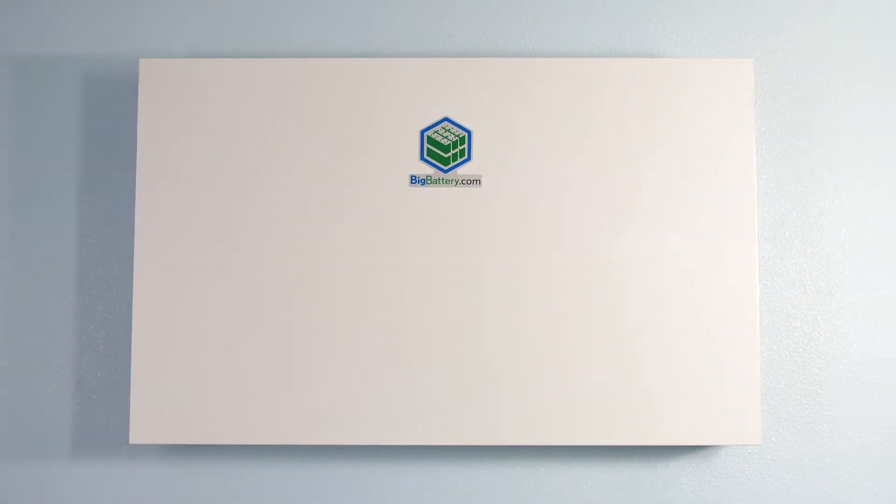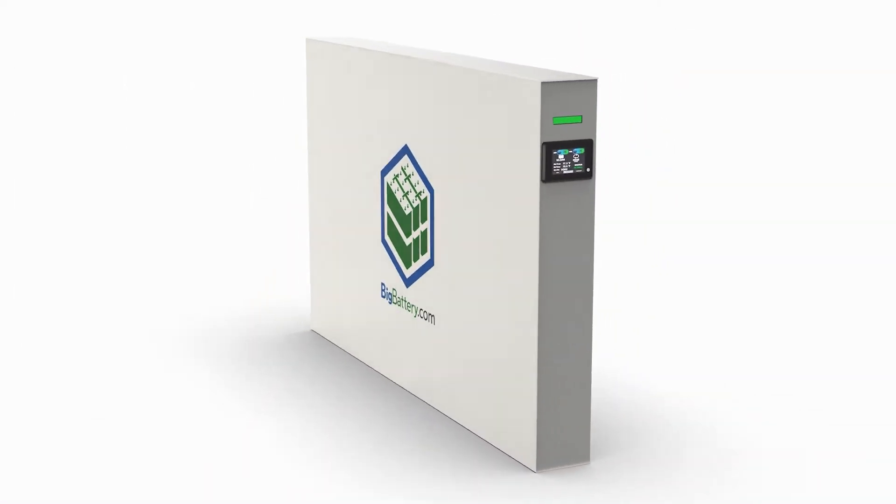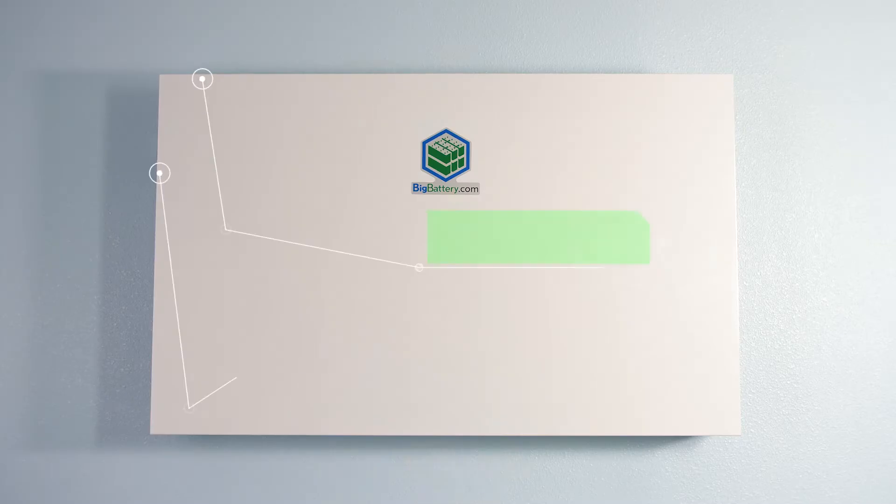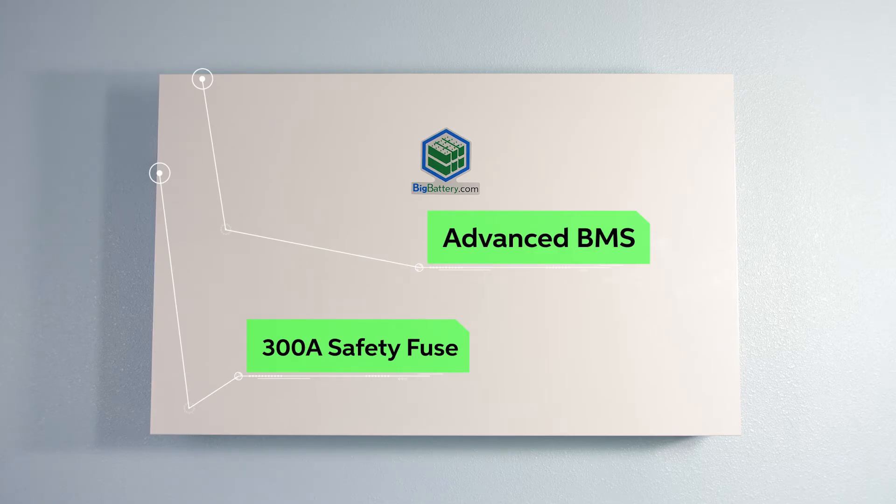Just look at how impressive this unit is. It packs 14 kilowatt-hours of capacity in only 4 inches of thickness, and of course includes our advanced BMS and 300 amp safety fuse inside.